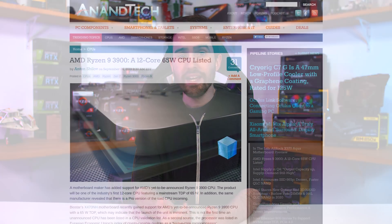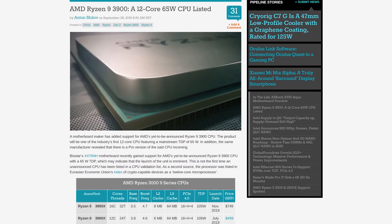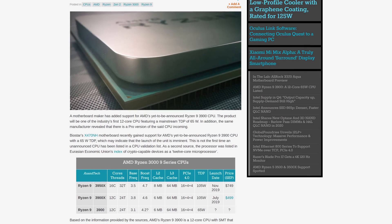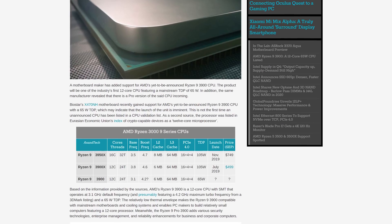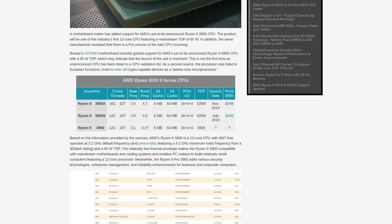It looks like the Ryzen 5 3500 and 3500X aren't the only new Zen 2 processors AMD is set to launch shortly. Listings have appeared online for a Ryzen 9 3900, suggesting AMD might launch a whole selection of new Ryzen processors at once next month. Information from multiple sources as collected by Nantech suggests the Ryzen 9 3900 will be a 65W version of the Ryzen 9 3900X.